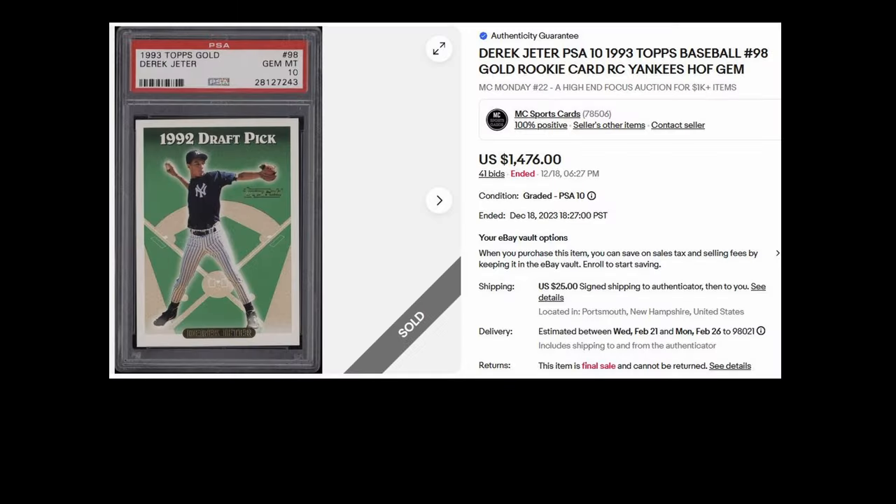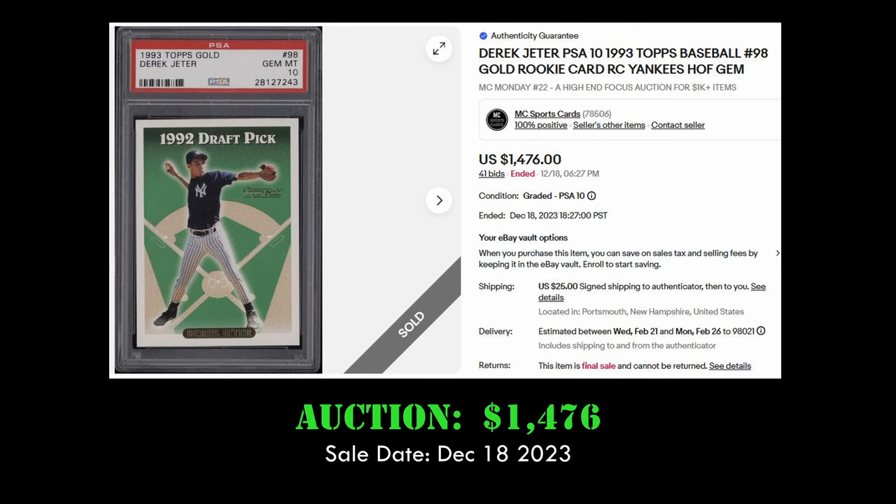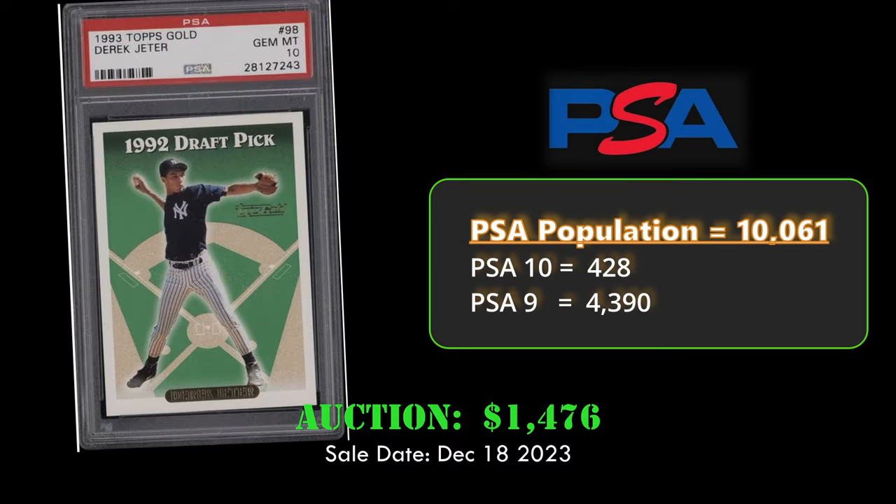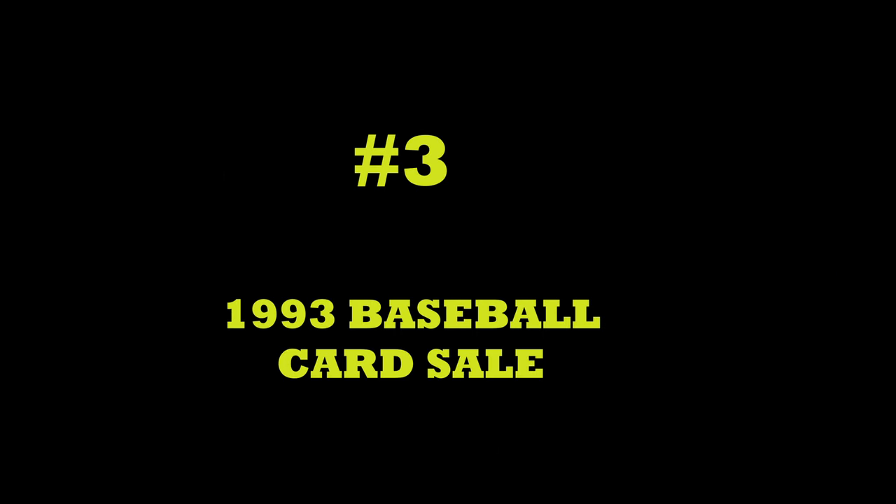Coming in at number 4 is the Derek Jeter 1993 Topps Gold rookie. We already saw the base rookie coming in at number 8. The Gold rookie sold for $1,476 in a PSA 10 on December 18th, 2023. This card has a lower pop than the base rookie, which we would expect, with only 428 PSA 10s.